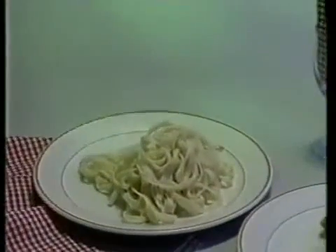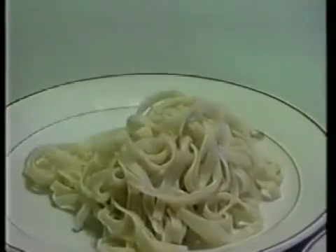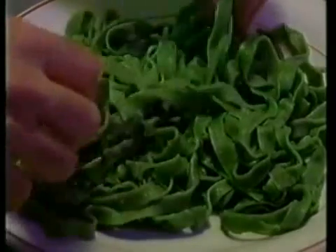Well, if this pasta represents the polymer chains, let's try pulling apart a thermoplastic. Now, how about one where we've linked the chains together?